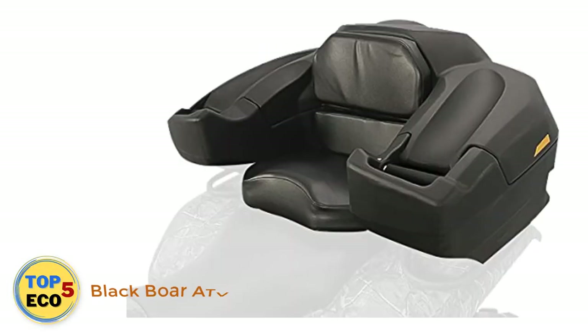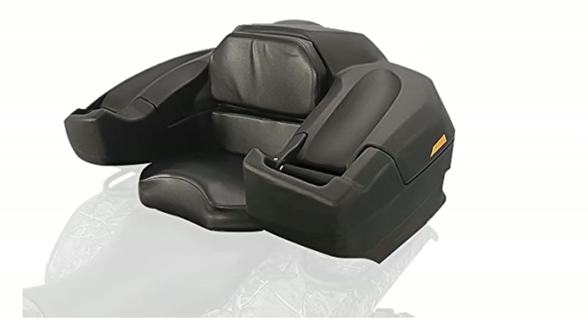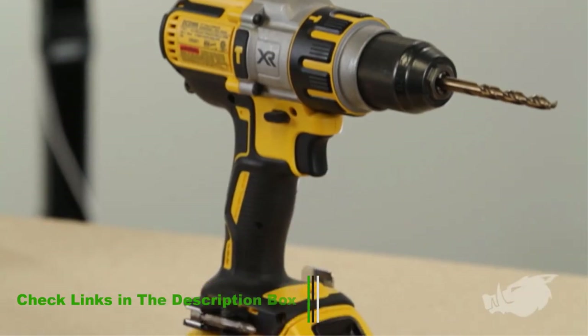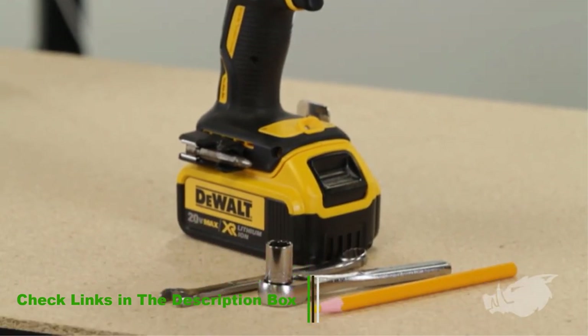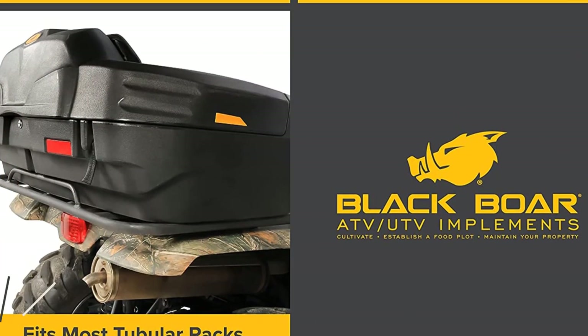Number 2: Blackbore ATV Rear Box. Blackbore is a well-known brand for ATV and UTV accessories that provides products worldwide. The key feature of the Blackbore ATV seat is its stylish design for ATV use. Following their tradition, they have made this rear lounger unique, with a dashing design, ample storage, and black color that make this model premium.